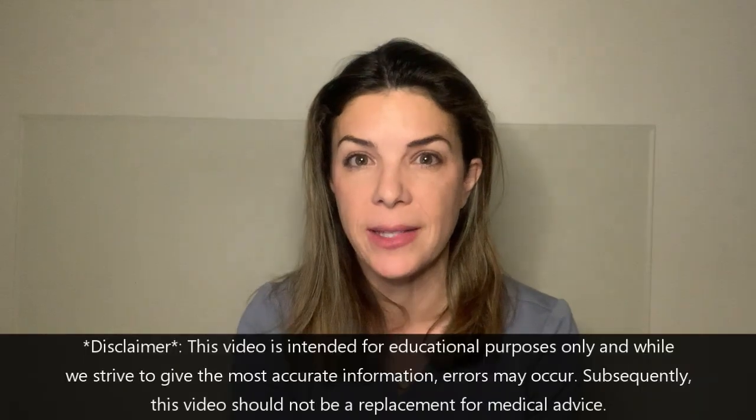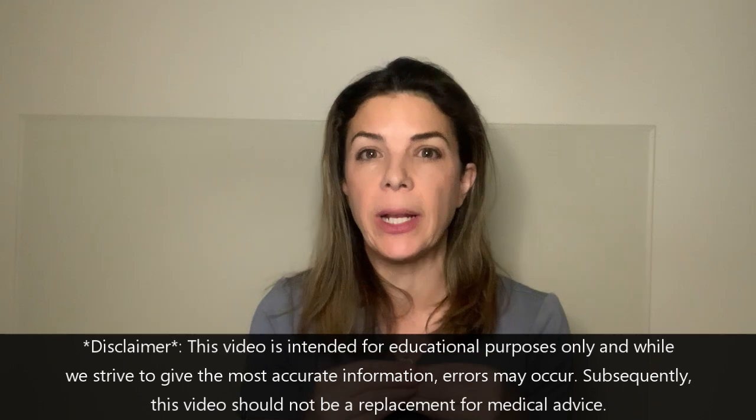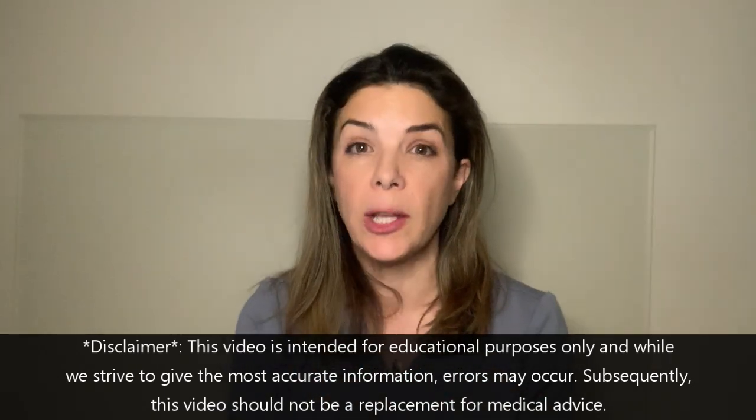Hello, welcome to Tala Talks NICU, where we break down medical concepts and make them easy for you to understand. Today we're going to be talking about breastfeeding, or more specifically, which medications are okay for the mother to take while she is breastfeeding.